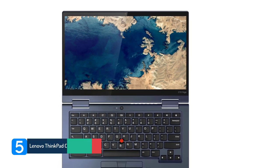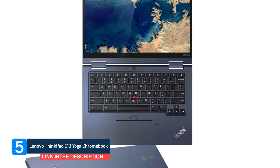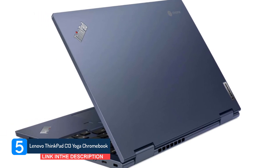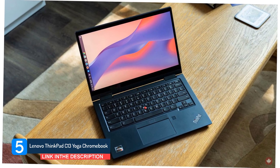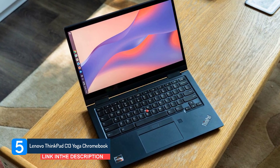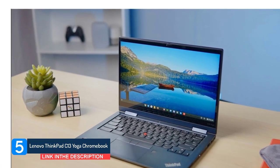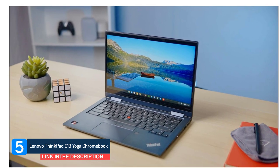Number 5: Lenovo ThinkPad C13 Yoga Chromebook. The Lenovo ThinkPad C13 Yoga Chromebook is a sleek, sturdy, and sexy 13-inch Chromebook. Plus, it's one of the few laptops at this price point that ships with a pen. And with the ThinkPad name, it also offers durability and security. It has so much going for it that it could potentially transform a Windows loyalist into a Chromebook convert.